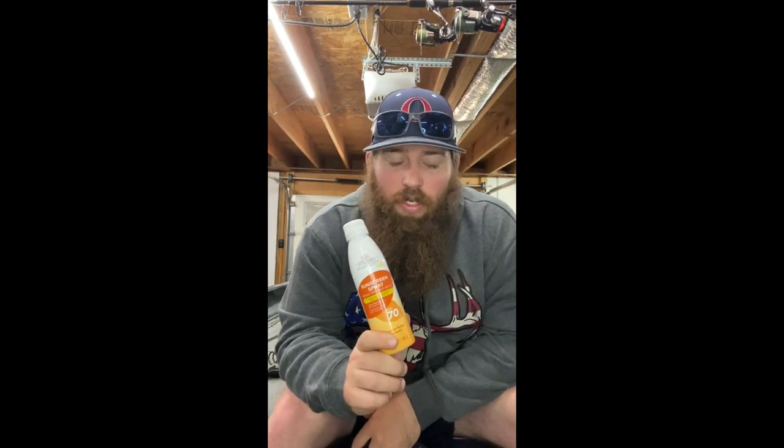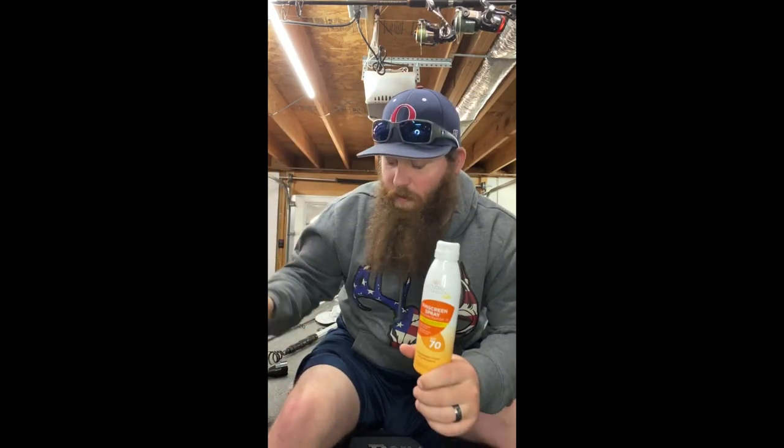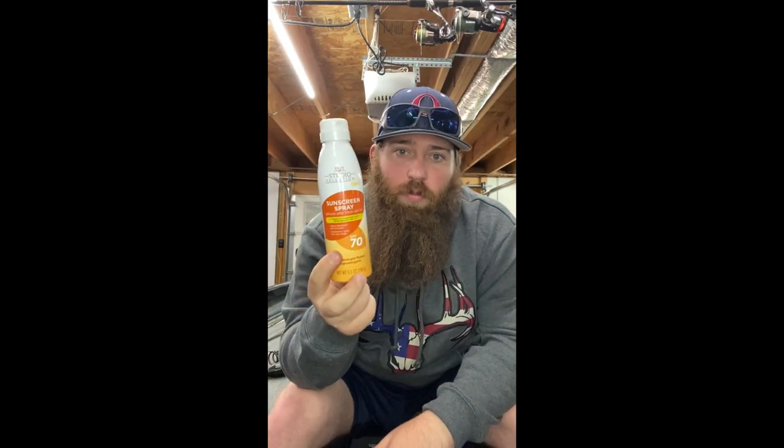Sunscreen — you always need it. I prefer wearing clothing like a mask, hood, sleeves, and pants rather than sunscreen, but some people in your boat may not feel the same way, so I always keep some on board. Also, always keep a flashlight or two. You never know when you'll get caught out after dark or need to look in your boxes early in the morning.